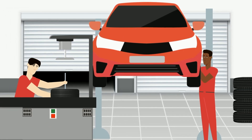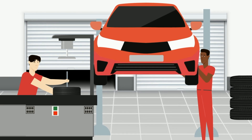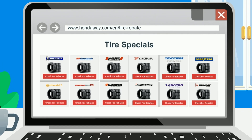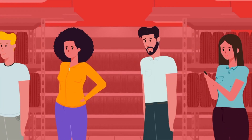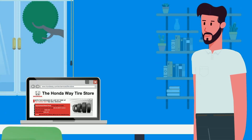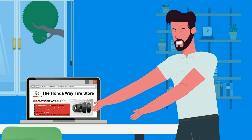We guarantee the best price for any vehicle make, plus any current rebates offered by the tire manufacturer. Check out current rebates on our tire specials tab online. Waiting in line for tire service is a thing of the past. Now you can save time and money with the Honda Way Tire Store.